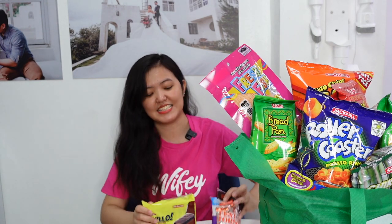For chocolates, I have classic lang. I have here Ricoa Flat Tops and Ricoa Curly Tops. Meron din tayo nitong Jack and Jill Hello in chocolate flavor.